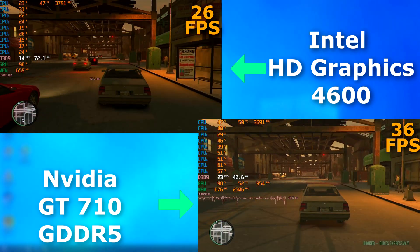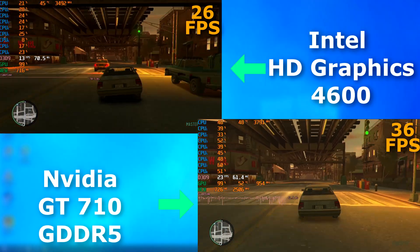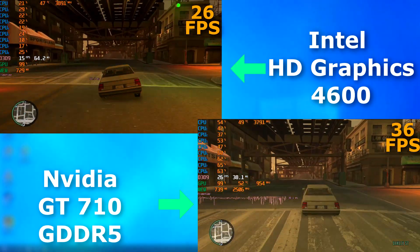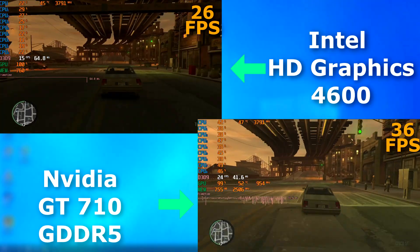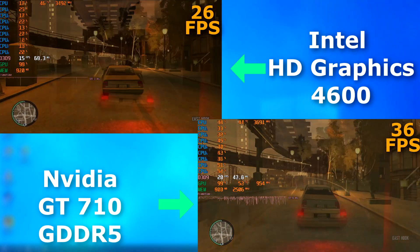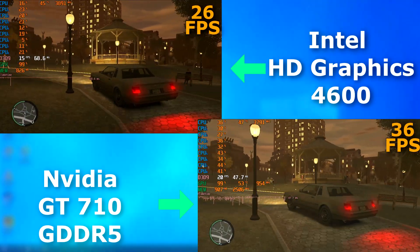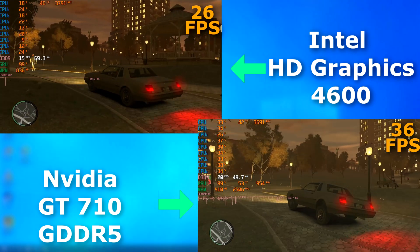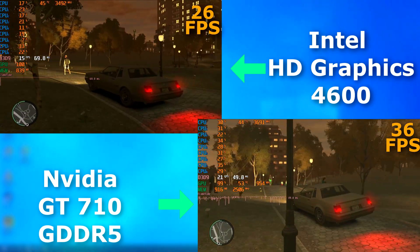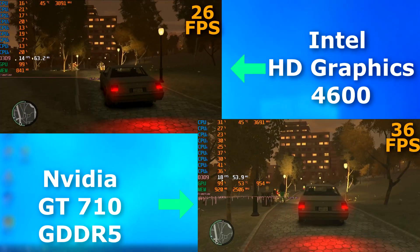GTA 4 was a little odd. The frame rates look okay — not great, but not terrible given what we're using. But even though the HD graphics averaged 10 FPS lower, it felt better to play than the 710. The 710 had crazy amounts of input lag, and as you can see the frame times were all over the place, whereas with the integrated graphics it was just solid. So if I had to, I'd much rather play this on the integrated graphics over the 710.